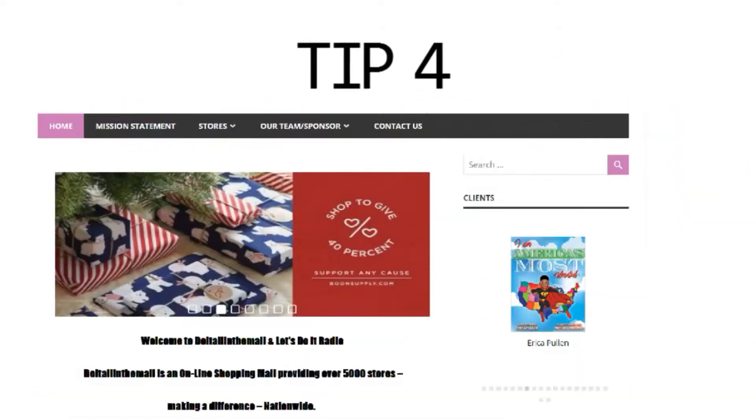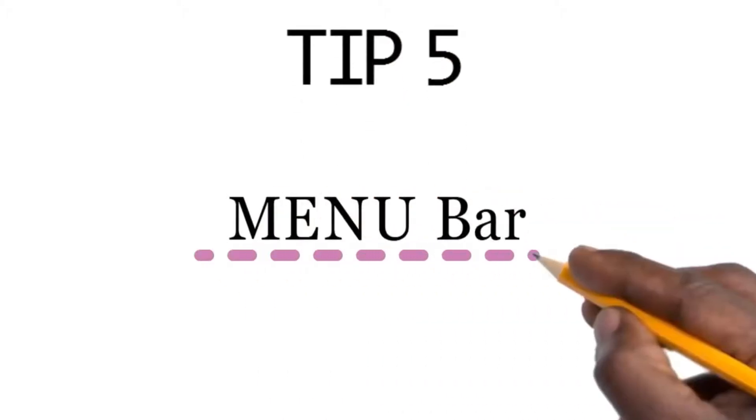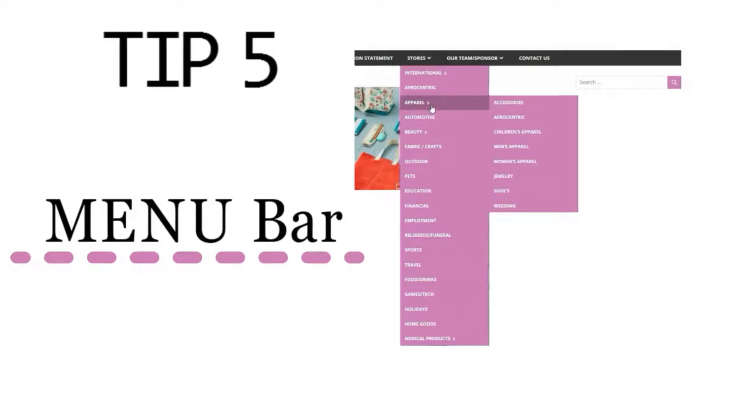Tip 4: You can always use the search bar to find your favorite store. Tip 5: The most used is the menu bar — it shows all the categories in DoItAllInTheMall.com.